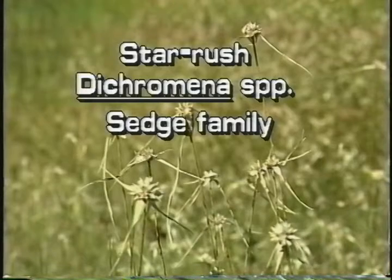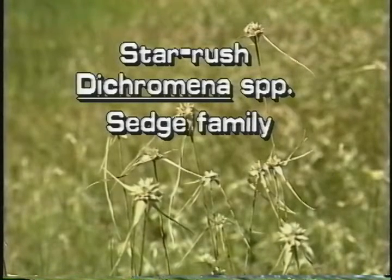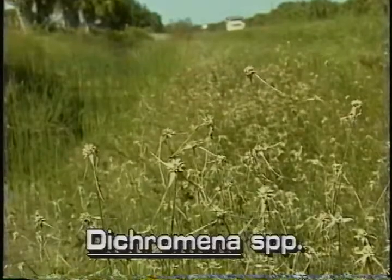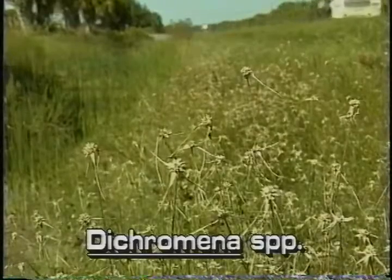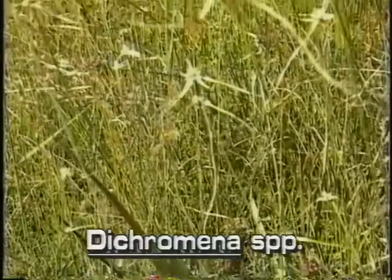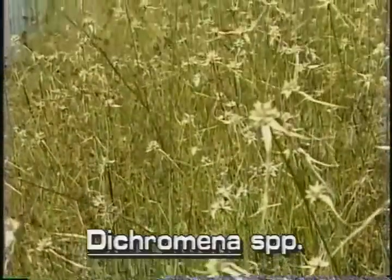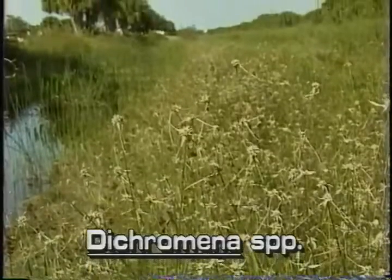Star Rush, Dichromina species, is also known as white top sedge. This plant somewhat resembles and is sometimes treated as a beak rush of the genus Rhynchospora. The conspicuous star rush may be found growing in wet open areas, flatwoods, depressions, and ditches. It is found throughout Florida.